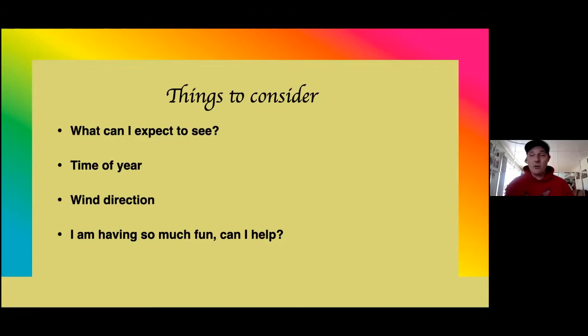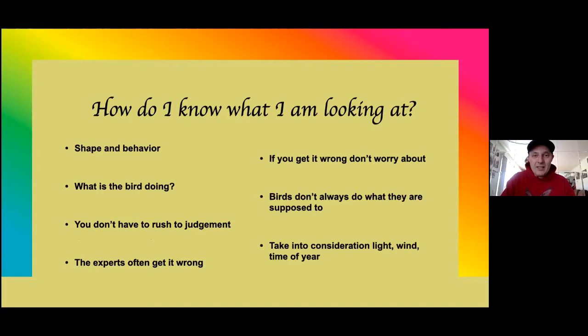Absolutely ask questions. Most staff are very good at saying, 'I'm just busy at the moment, but I'll get right to you or somebody else can help you.' Do have fun. There are other ways to help. So how do I know what I'm looking at? I want to start off with the basics.